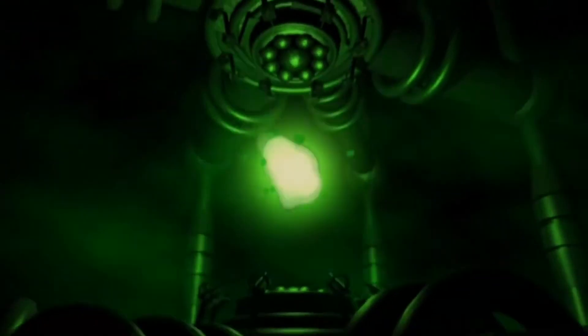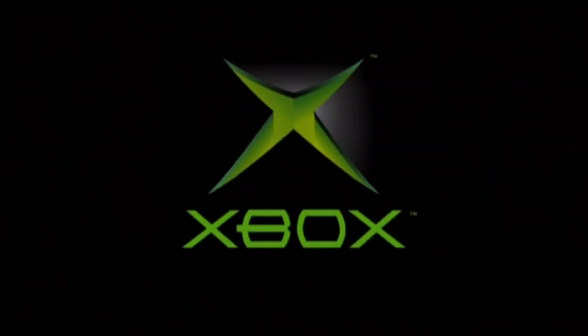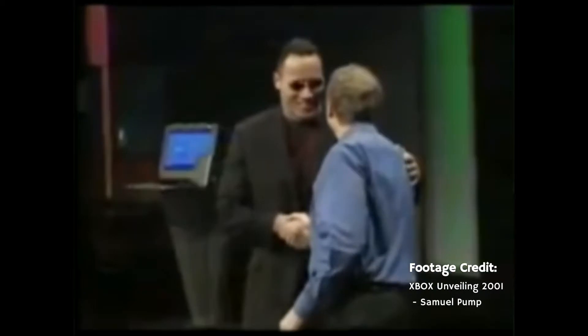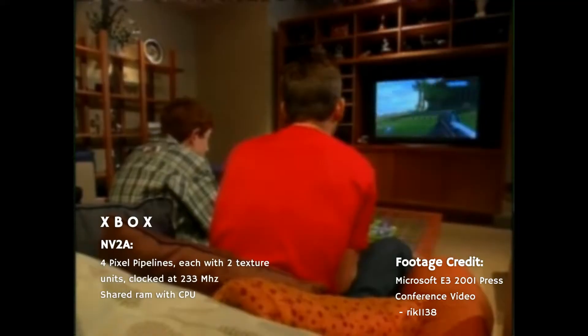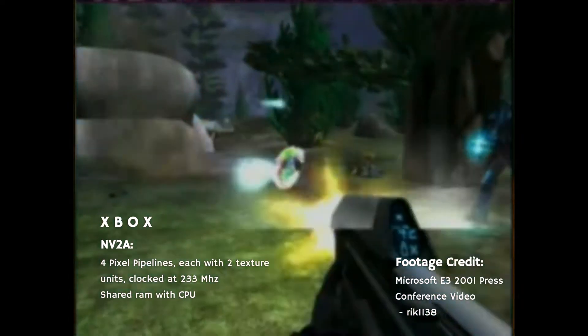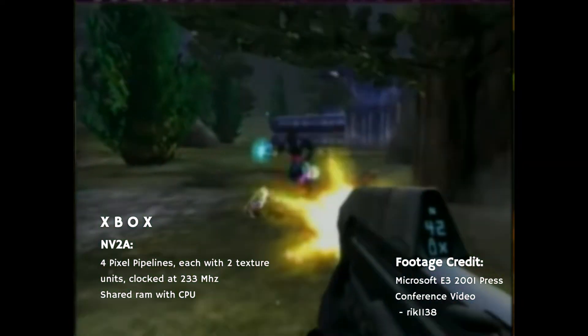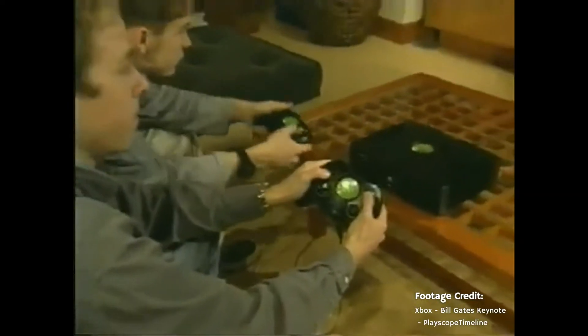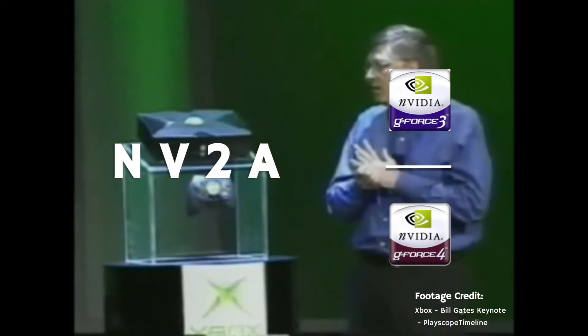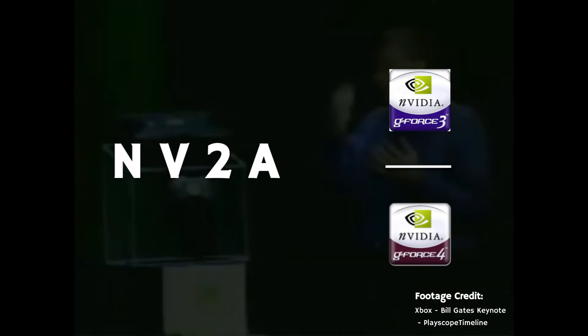Microsoft's bold leap into the console scene, the Xbox, was powered by the NV2A. This GPU was co-developed by both Microsoft and Nvidia, and featured four pixel pipelines, which each had two texture units, clocked at 233MHz. In terms of PC equivalency, the NV2A's performance is somewhere between a GeForce 3 series GPU and a GeForce 4 series GPU.